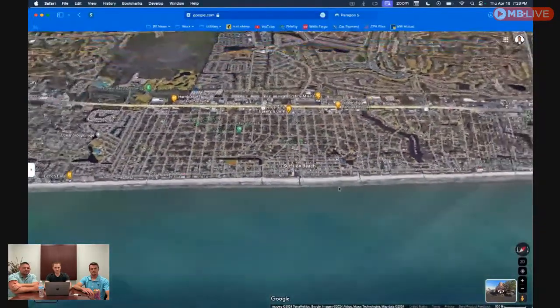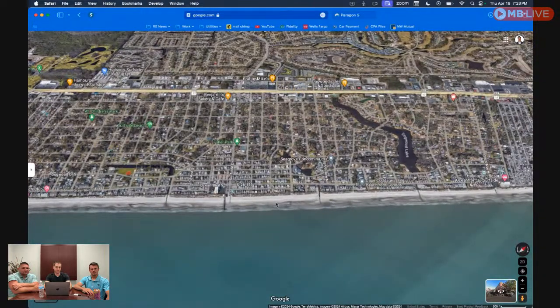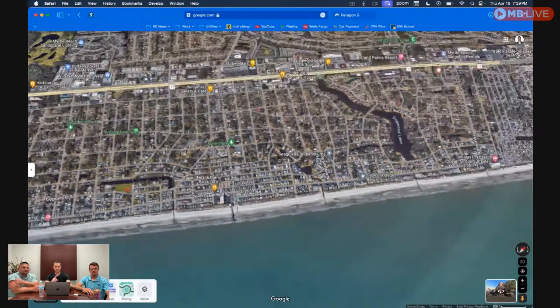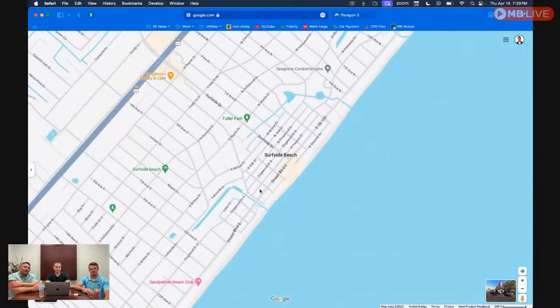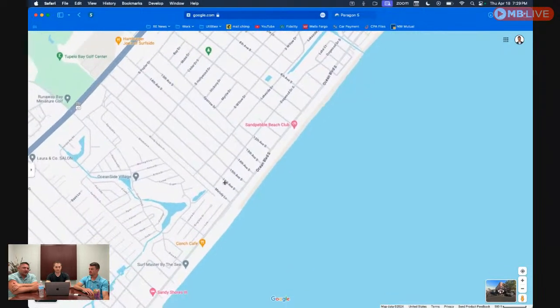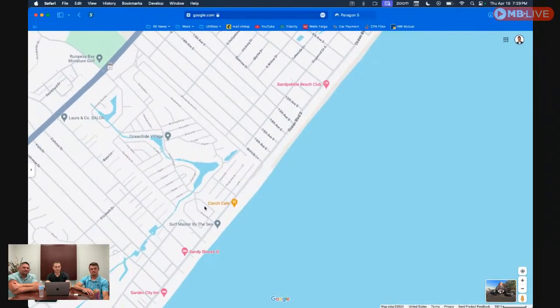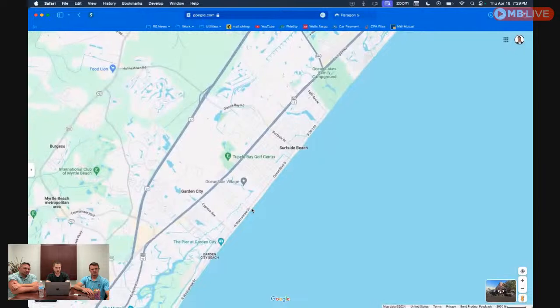The pier got destroyed in one of the 2018 hurricanes but they just reopened it — it's brand new. It's a really cool area with a lot of restaurants where you can hang out and listen to live music. River City Cafe is there, Neil and Pam's — a great local spot. Conch Cafe is another cool restaurant that overlooks the ocean.